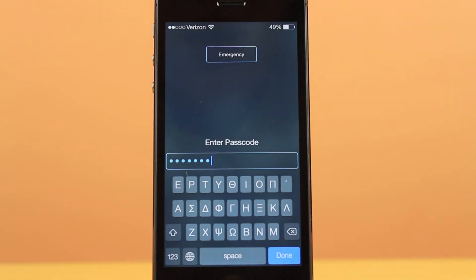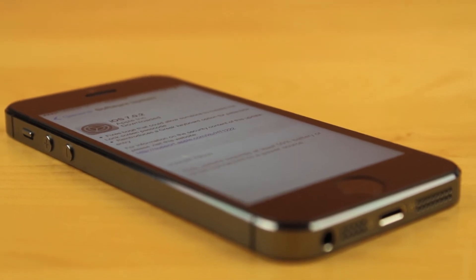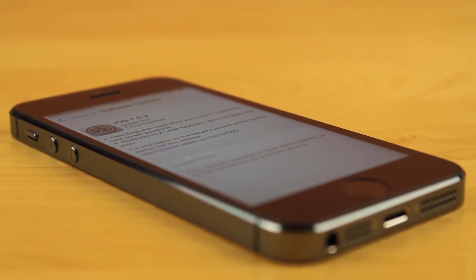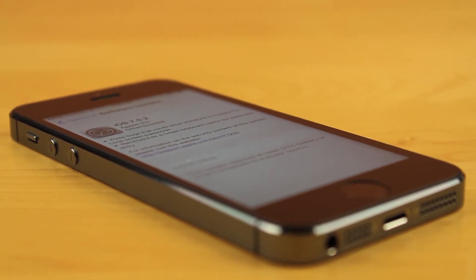Now that we've covered all the new features and bug fixes in iOS 7.0.2, let's talk about whether you should update or not. If you are on iOS 6, or if you have an iPod Touch 4th generation, iPad 1, or just a device that doesn't support iOS 7, this video doesn't apply to you — unfortunately you can't get it on those devices.